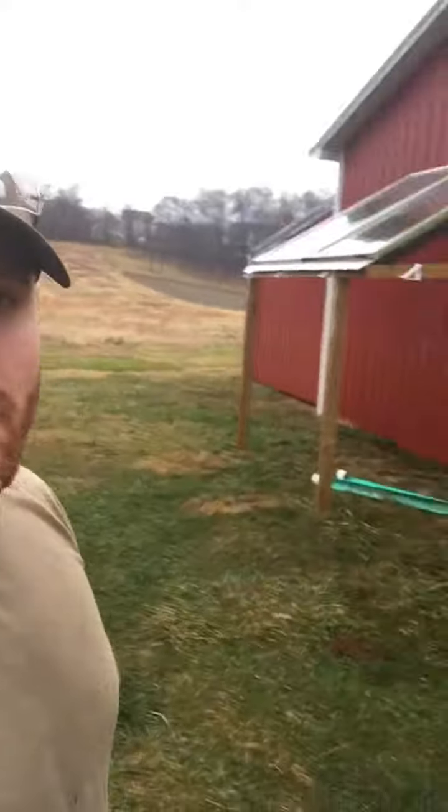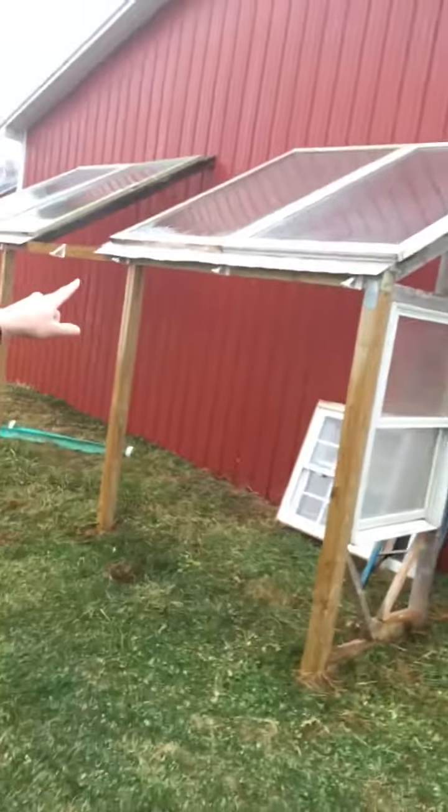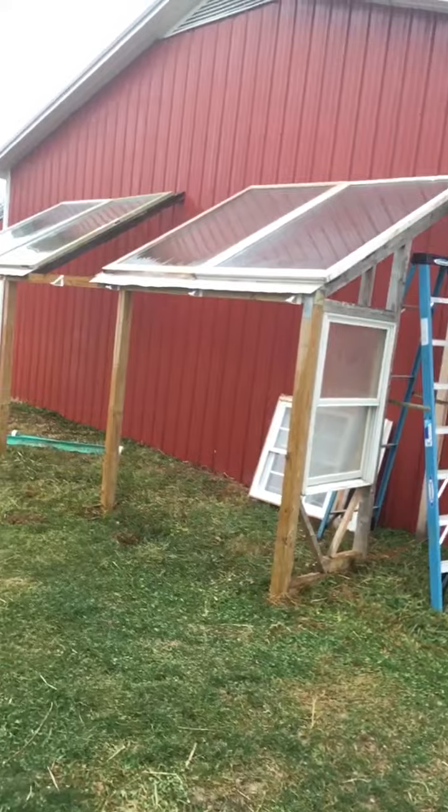Hey guys, this is Mike at Stone Pillar Farm coming to you on a nasty rainy day here — at least it's not cold though. I have been working on this solarium, making it out of free windows and sliding glass doors, but too wet to work on that today.